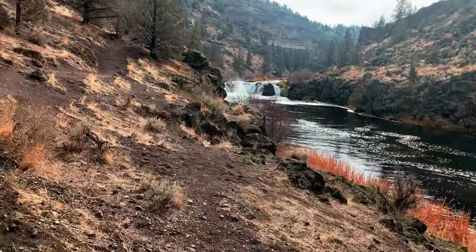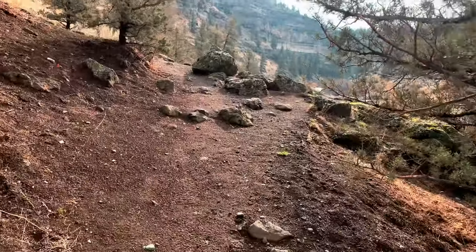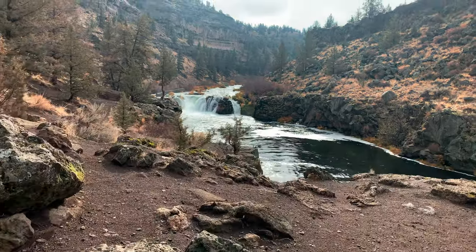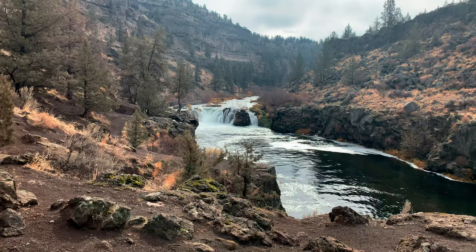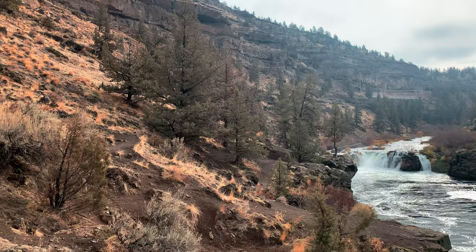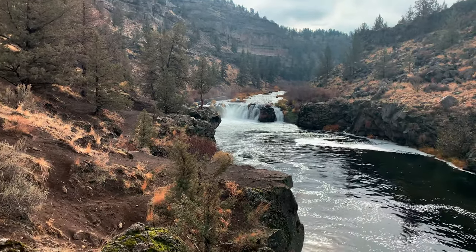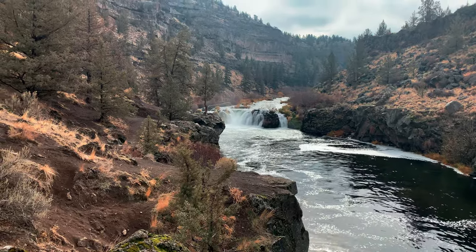That is beautiful — getting some pretty epic views. That is incredible, absolutely epic. We're looking at the mighty Steelhead Falls. Look at this incredible basin — high desert valley canyon carved by the mighty river — with that beautiful Steelhead Falls ahead. This is a truly epic area.